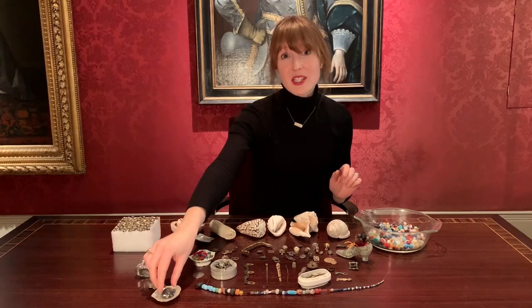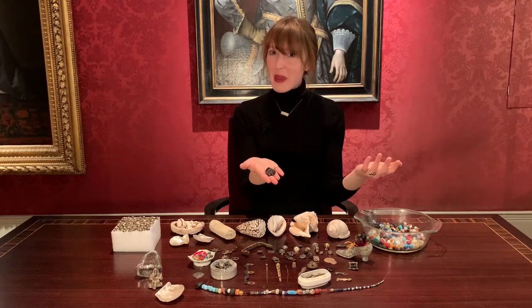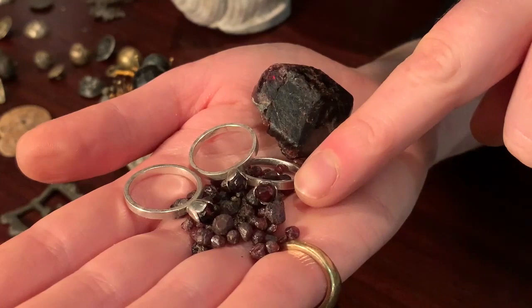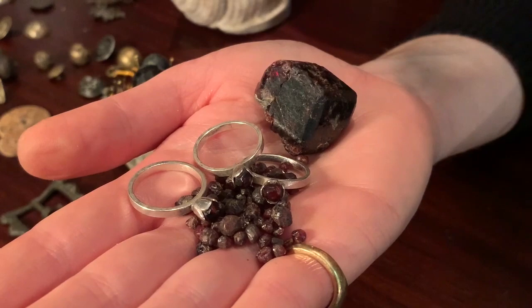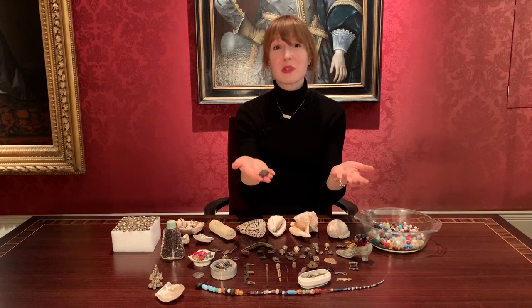The next find — I'm cheating slightly because my daughter found it. But because she is my treasure, this is my treasure too. And it's a ginormous garnet. Many of you know the mystery of the Thames garnets — they usually come in a very tiny size, and this is an absolute monster. She found it when she was three or just about to turn three. I thought she was picking up a flint, and then I realized it was actually a garnet.